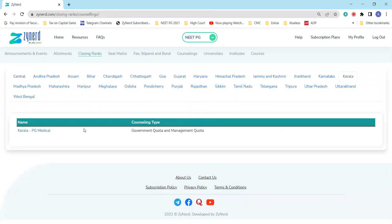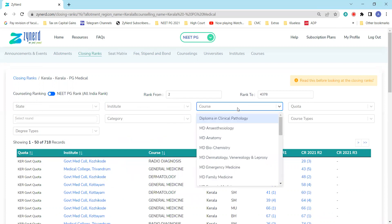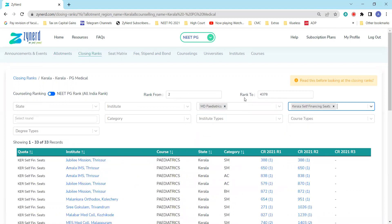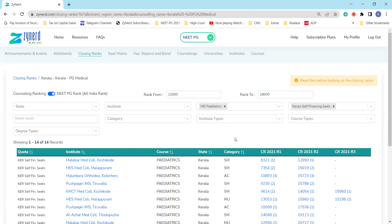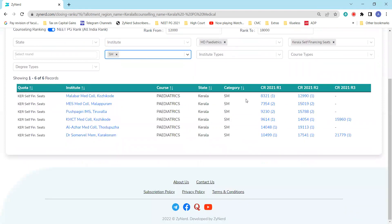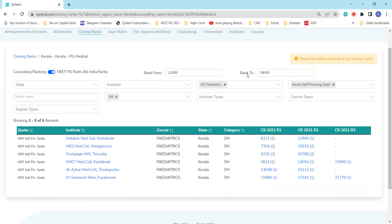A major question many candidates ask is: given their rank, what are the possibilities for this year? Just as we did earlier — if you're interested in pediatric seats including self-financing, and your NEET PG rank is around 15,000 — you can apply a broad filter of 12,000 to 18,000. You will see the entire list of institutes that had at least one allotment last year in that rank range. For SM category, pick SM and see which institutes were allotted, which gives you a reference of possible options at rank 15,000.